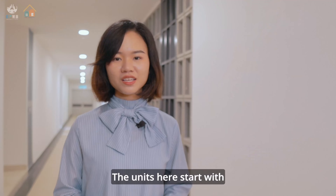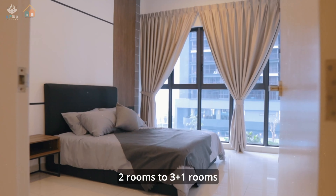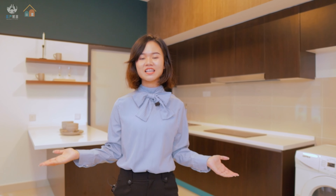The units here start from 858 square feet to 1,221 square feet, with two-room to three-plus-one room layouts. Let me show you the spacious layout. The kitchen comes with kitchen cabinets and a kitchen island, making it easy for you to cook and store your kitchen appliances.